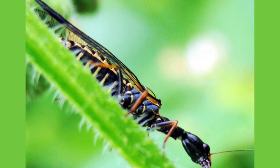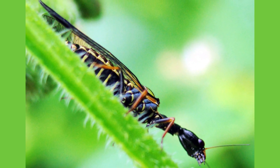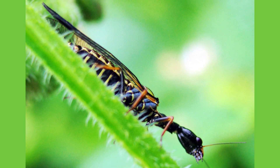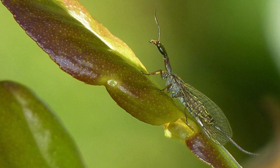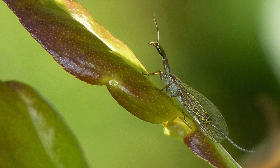Despite their fearsome appearance, snakeflies are completely harmless to humans. Their unusual movements, enabled by their flexible neck-like thorax, allow them to scan their surroundings and efficiently capture prey.